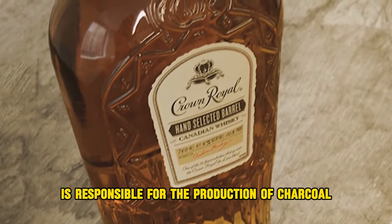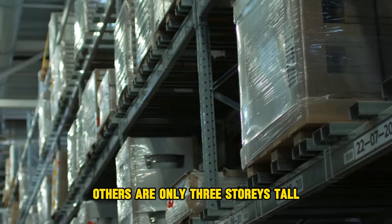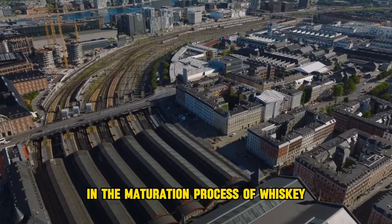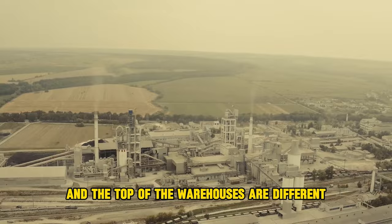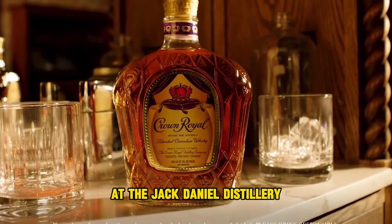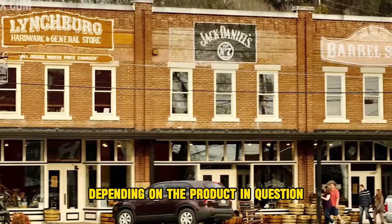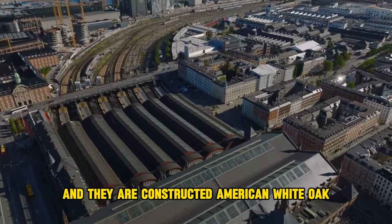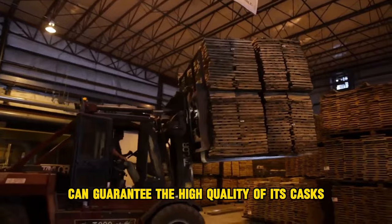Jack Daniel's utilizes multi-story warehouses — some as high as seven stories, others only three stories tall — containing anywhere from 7,000 to several thousand more barrels. There is a minor difference in the maturation process depending on a barrel's location, since temperatures at the bottom and top of the warehouses differ. Jack Daniel's makes use of this, storing barrels for various products in different warehouse locations. Maturation typically takes between four and six years, though this varies by product and individual barrel. Every single barrel is brand new and constructed of American white oak, toasted before being filled with white whiskey.